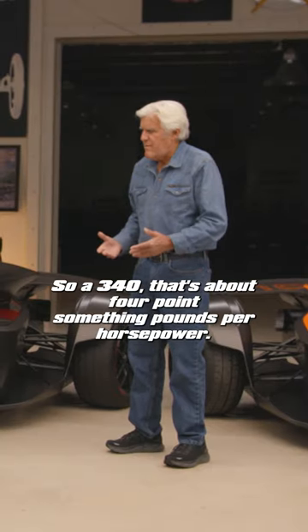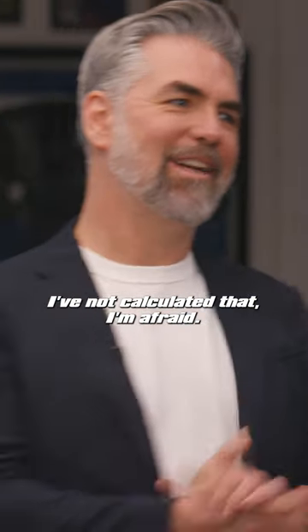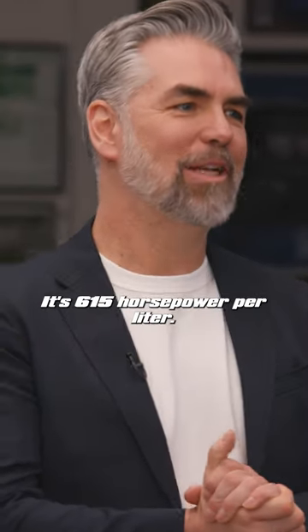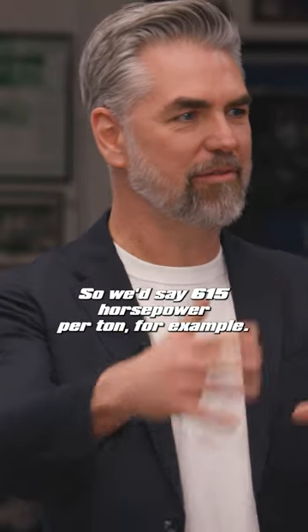So 340, that's about 4 point something pounds per horsepower. It's 615 horsepower per liter. In Europe, we calculate per ton, so we'd say 615 horsepower per ton. For example, that's more than a Bugatti Veyron or a Chiron — just to compare.